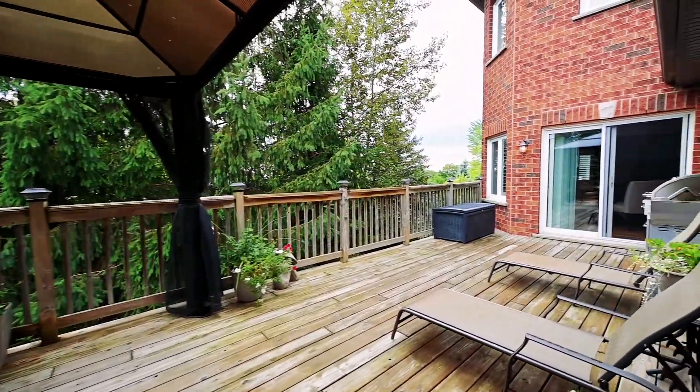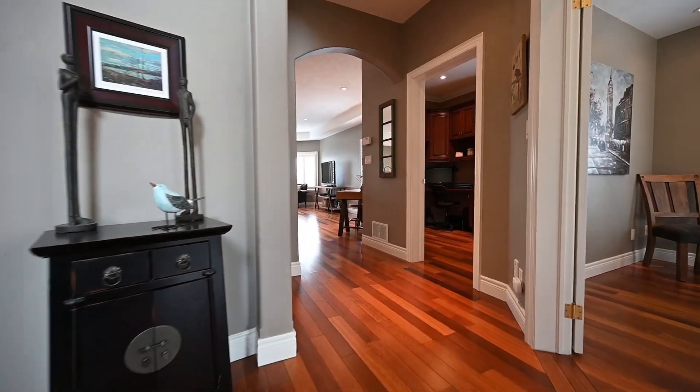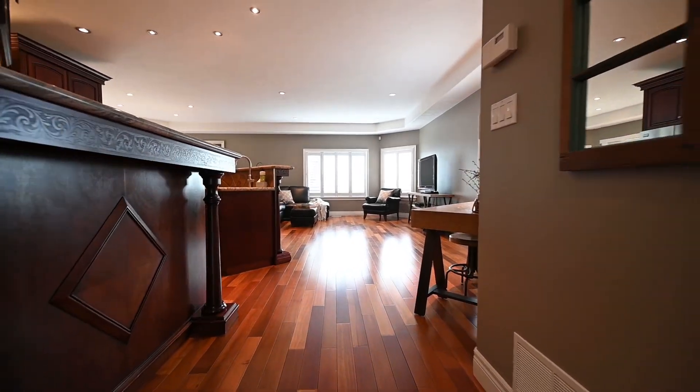This home also has plenty of natural light during the day, with California shutters on the main floor for privacy, complemented by plenty of pot lights to light up your evenings.